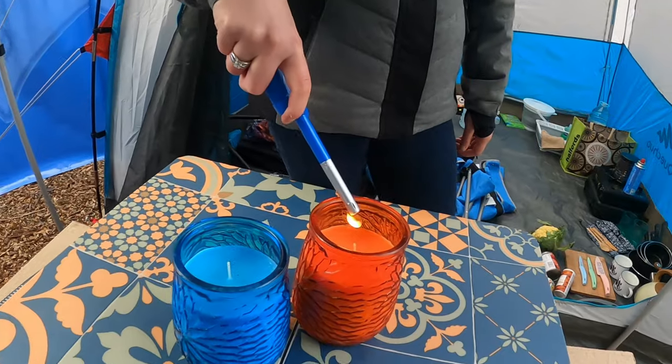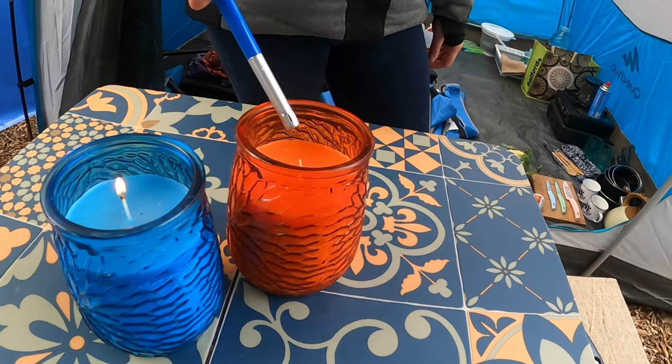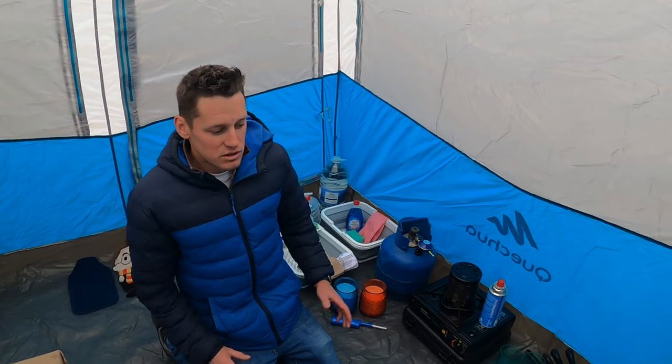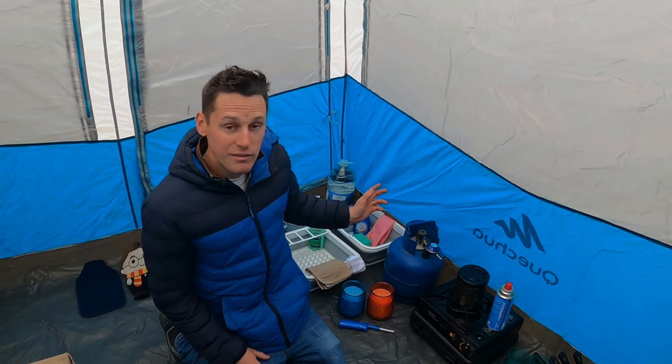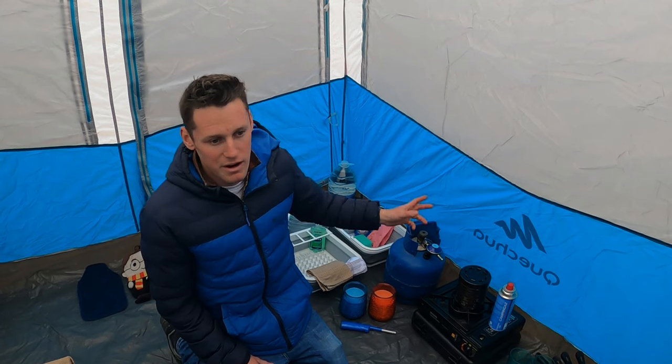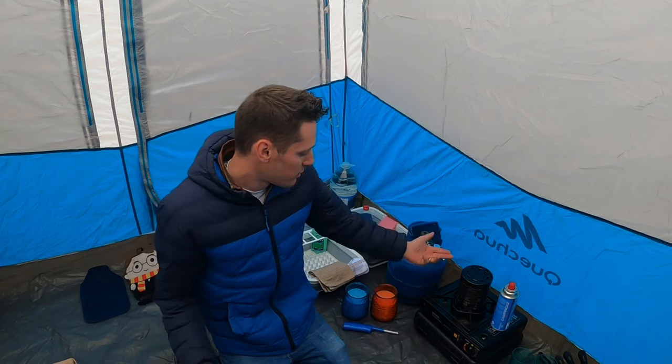We've got our citronella candles to fight off some of those midges. With this bit of space here, when we're on a campsite with electric we'll have our electric hookup in here to power our fridge, heating, and laptop. But for now, we've got the gas.